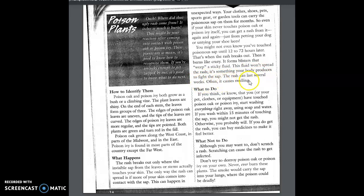The rash can last several weeks. Often it causes swelling. What to do: If you think or know that you, your pet, clothes, or equipment have touched poison oak or poison ivy, start washing everything right away using soap and water. If you wash within 15 minutes of touching the sap, you might not get the rash. Otherwise, you probably will. If you do get the rash, you can buy medicines to make it feel better.